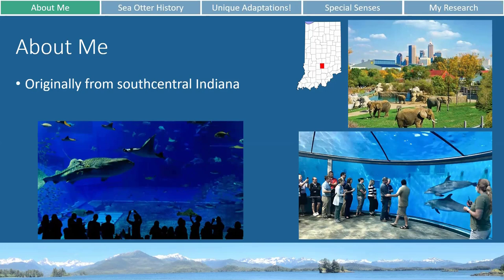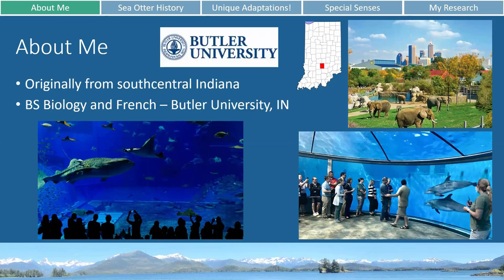I stayed in Indiana to do my bachelor's degree after high school. I went to Butler University and got my bachelor's degree in biology and French. After that I realized that I probably needed a bit more experience with marine biology if I wanted to go further in that field.